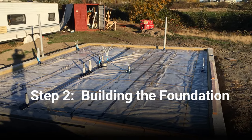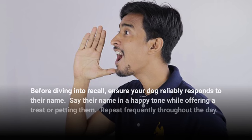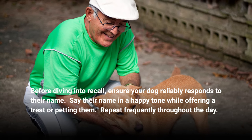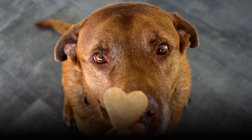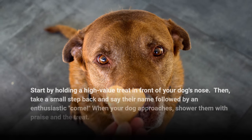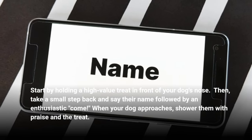Step 2: Building the foundation. Name recognition is key. Before diving into recall, ensure your dog reliably responds to their name. Say their name in a happy tone while offering a treat or petting them. Repeat frequently throughout the day. Then, start by holding a high-value treat in front of your dog's nose, take a small step back, and say their name followed by an enthusiastic come. When your dog approaches, shower them with praise and the treat.